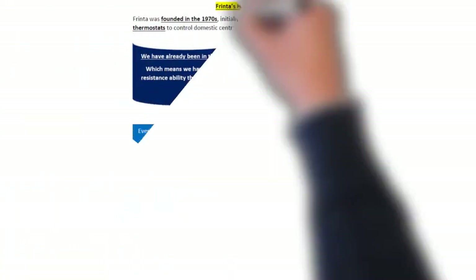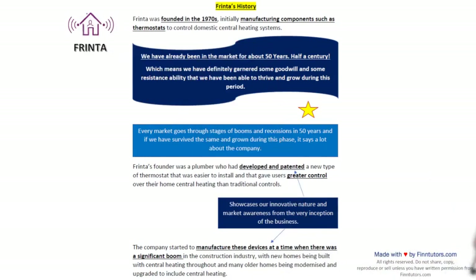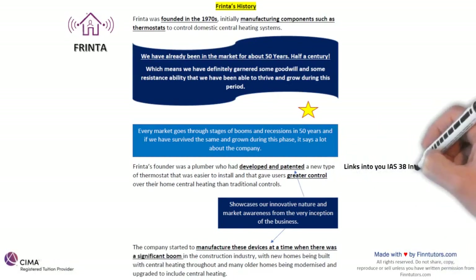On the next page they have given us Frinta's history. If you look at the elaborate history of Frinta you'll see that it was established in the 1970s, initially manufacturing components such as thermostats to control domestic central heating systems. So earlier we were a component manufacturer — slowly we turned into a control manufacturer. First and foremost, we have already been in the market for about 50 years — half a century. No company exists for 50 years without good products, a brand image, or customer loyalty — it's absolutely impossible.